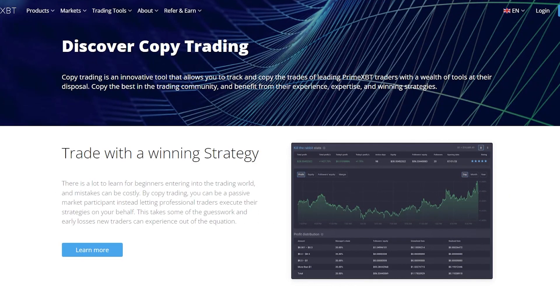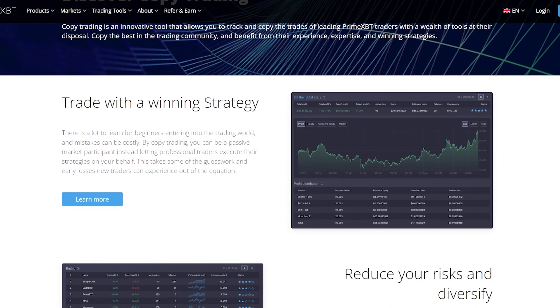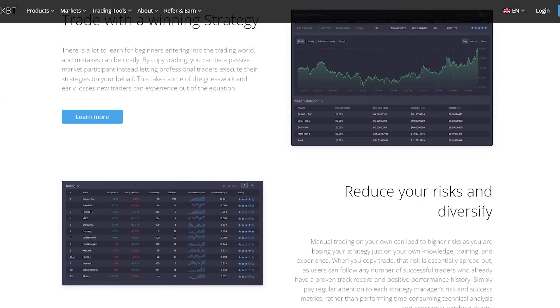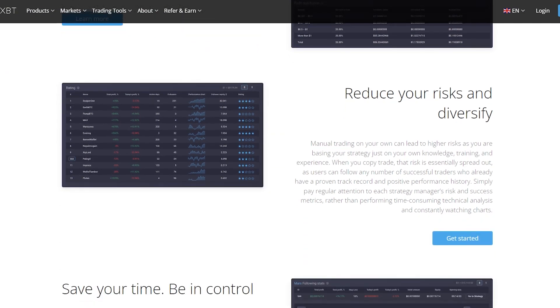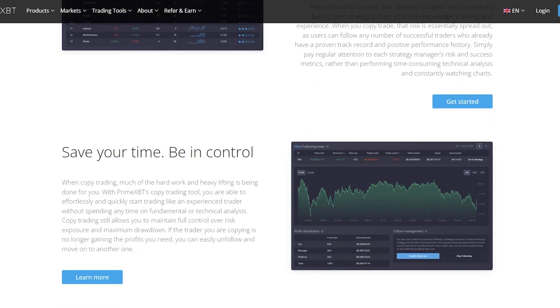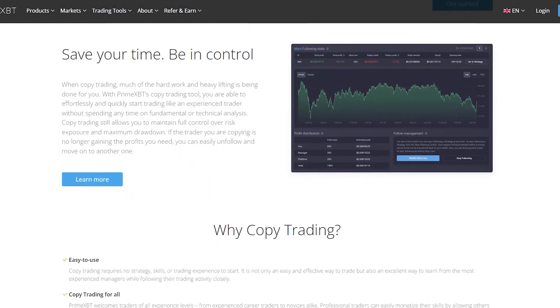Copy trading is an innovative tool that allows you to track and copy the trades of leading PrimeXBT traders, with a wealth of tools at their disposal. Copy the best in the trading community and benefit from their experience, expertise, and winning strategies. Copy trading is easy to use — it requires no strategy, skills, or trading experience to start. It's not only an easy and effective way to trade, but also an excellent way to learn from the most experienced managers while following their trading activity closely.